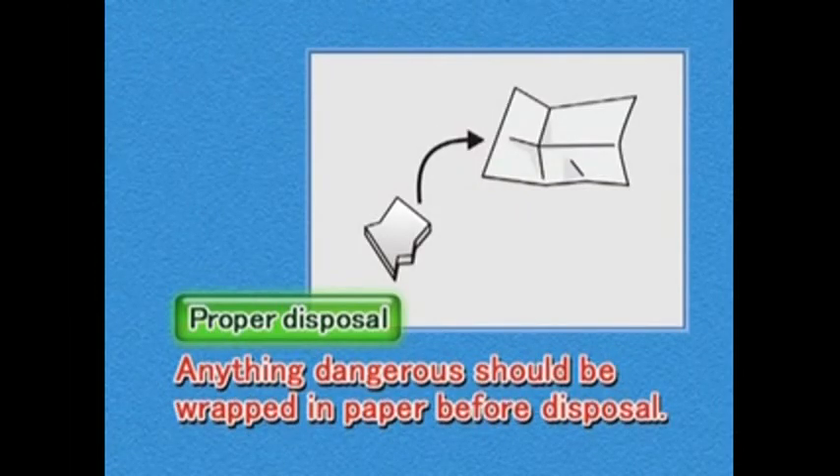Broken glass or other dangerous items should be wrapped in paper and marked 'Danger.'